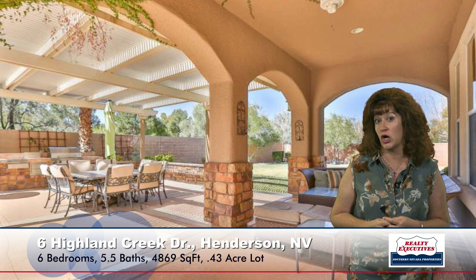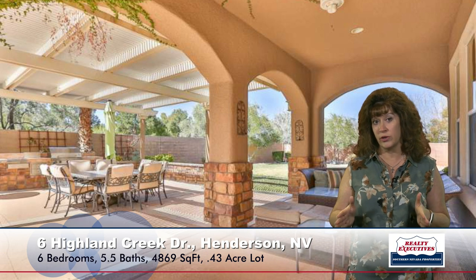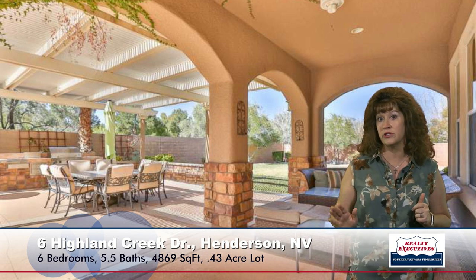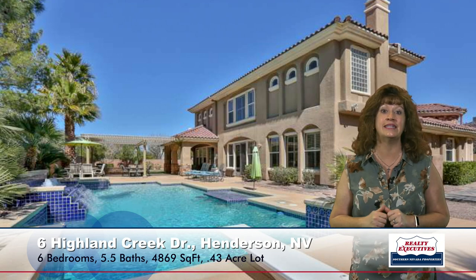Now let me show you the backyard — this is fabulous. This covered patio is huge, with a big extension, and there is a built-in outdoor kitchen featuring a big grill with side burners, a refrigerator, a sink area, and a big bar area — really perfect for entertaining. As you step out of the patio, you can see this huge pool. It's very deep and has a diving board, a waterfall, a couple of sheer descents, and one of my favorite features: a built-in table with six stools right in the pool so you can sit and entertain in the water. Really neat.